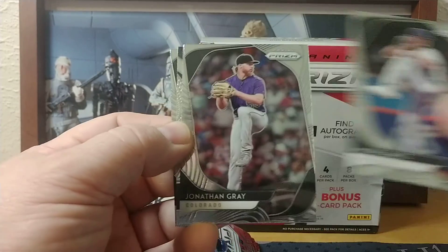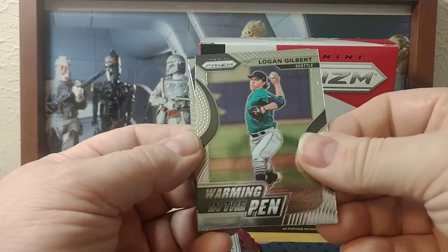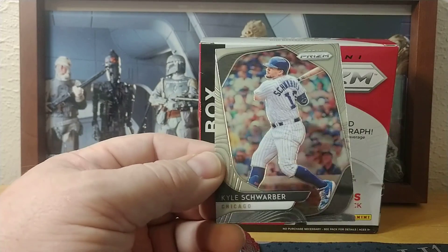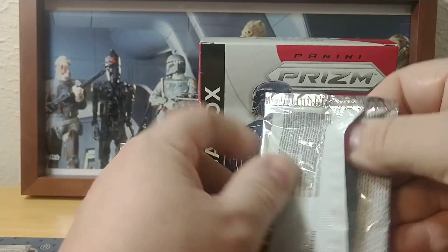Next pack: Michael Baez, Jonathan Gray, Logan Gilbert for Seattle, and Kyle Schwarber.